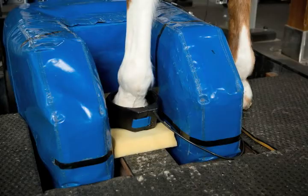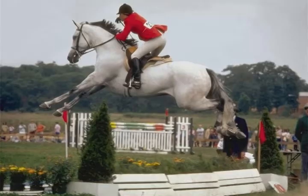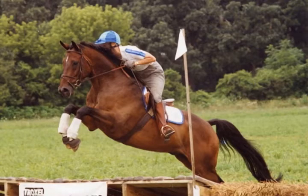When horse owners are trying to decide when to do an MRI, I think there are a lot of different scenarios. One is maybe an acute or sudden onset lameness where we can't find a clear answer and we need one soon because the horse is going to a competition. Another situation may be a case where we feel we have an accurate diagnosis, we treat the horse, but it hasn't responded like we would expect.